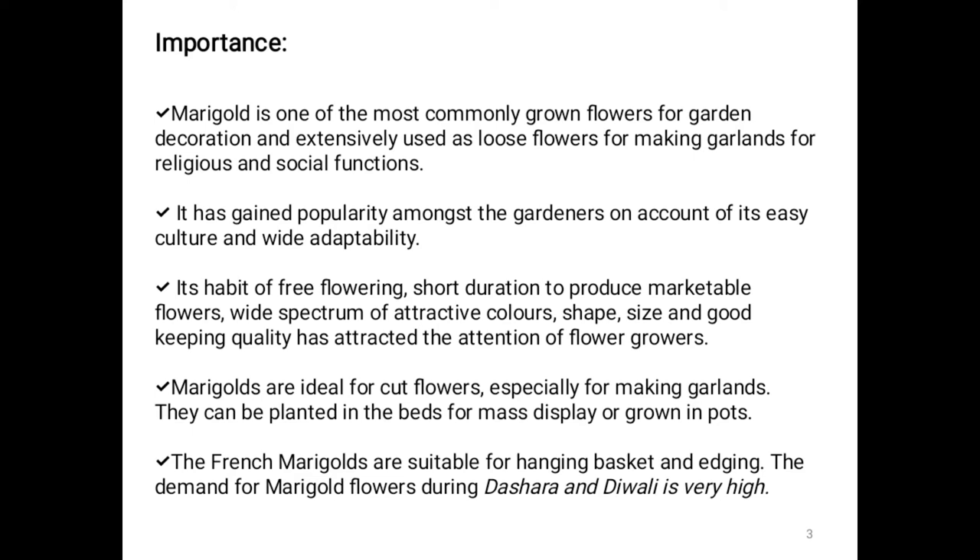Its habit of free flowering, short duration to produce marketable flowers, wide spectrum of attractive colors, shape, size, and good keeping quality has attracted the attention of flower growers.